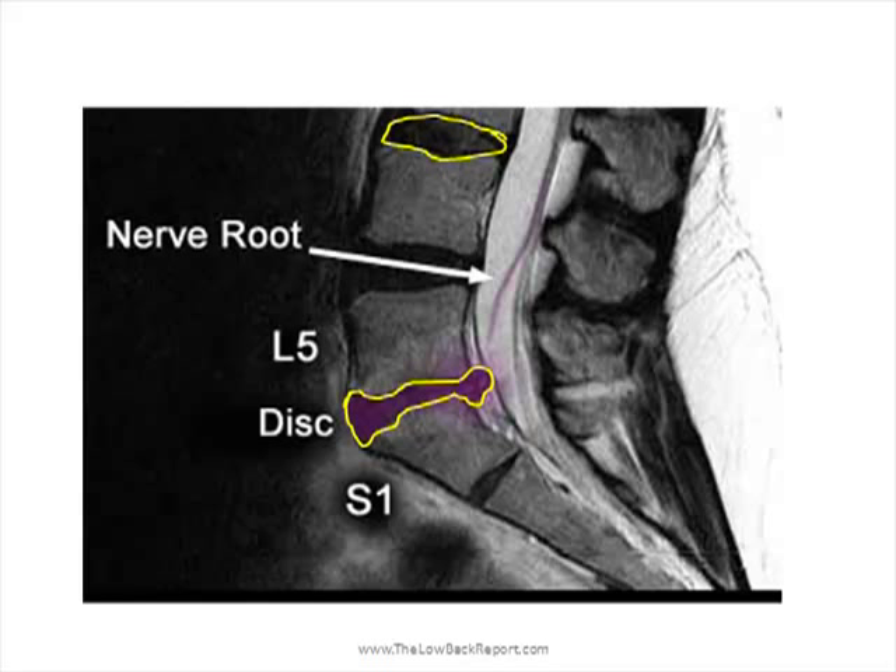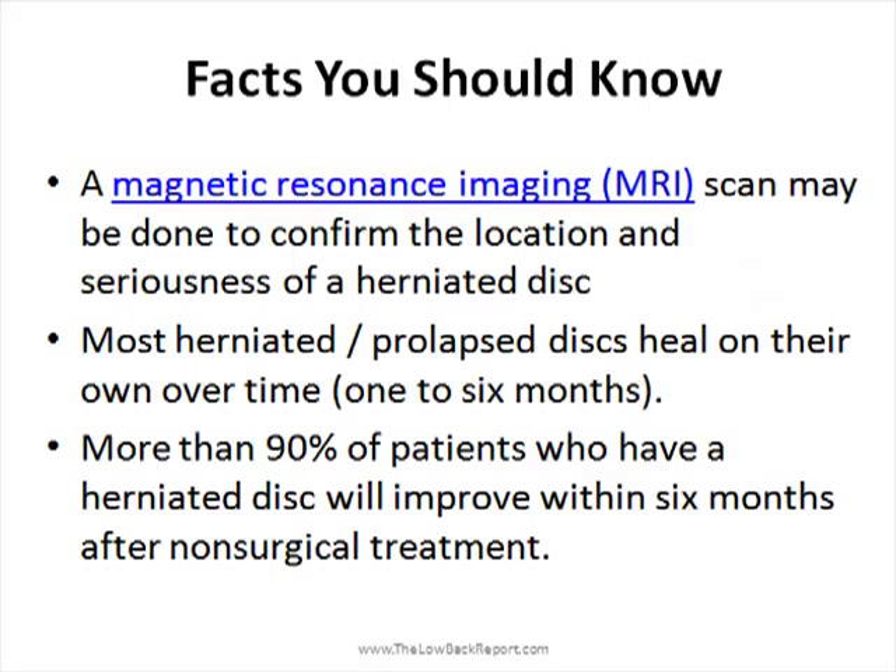It is a serious condition and can require surgery, but the good news is that in more than 90% of patients, a bulging or herniated disc will heal by itself, not requiring any surgery. Typically an MRI is required to confirm this.